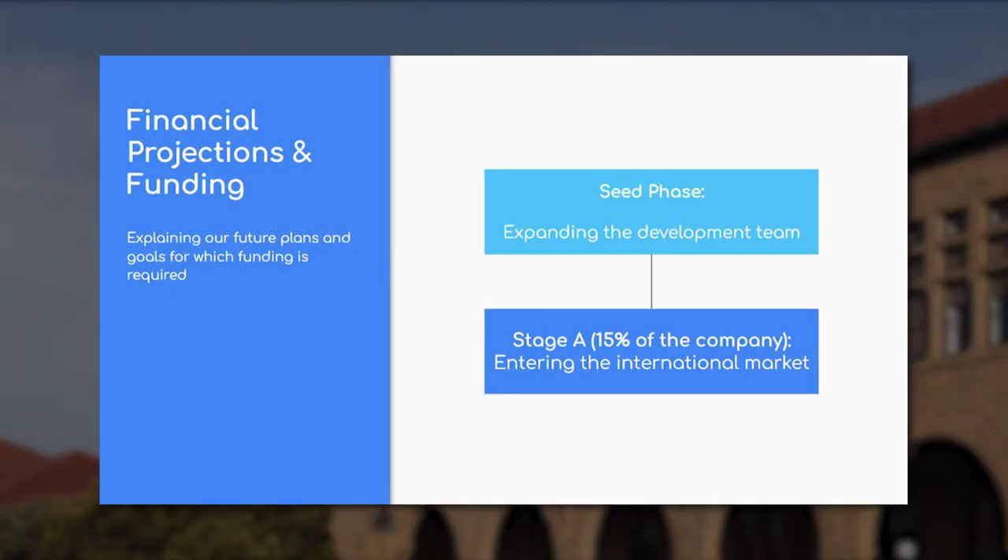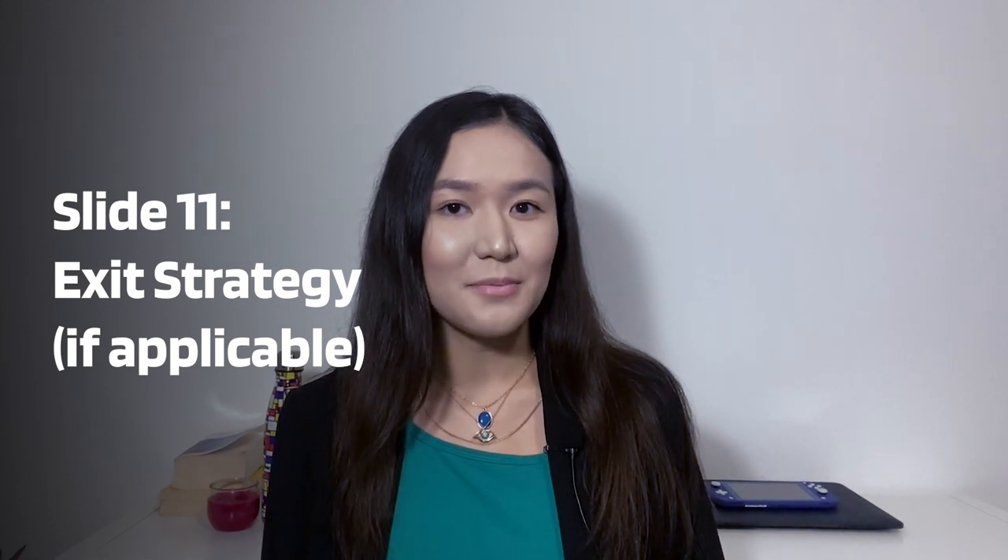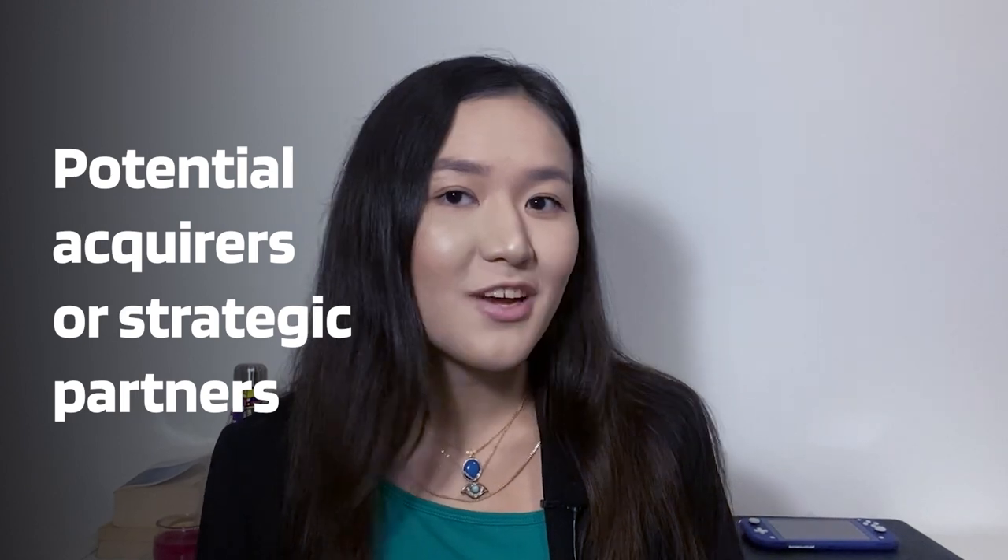Slide 10 – Financial Projections and Funding: Present a summary of your financial projections, including revenue, cost, and profitability. Outline your funding requirements and how the capital will be utilized to fuel the growth of your startup. Provide details on any previous funding rounds, investments, or grants received. This slide demonstrates the financial viability and potential return on investment for potential backers. Slide 11 – Exit Strategy (if applicable): Describe potential exit scenarios for your startup, such as mergers, acquisition, or an initial public offering. Share any potential acquirers or strategic partners in the industry who may be interested in your project. Present a realistic timeline for an exit event, indicating the potential return on investment for investors.